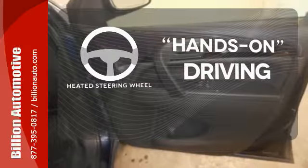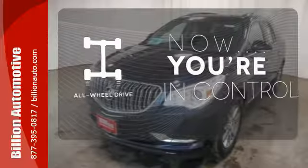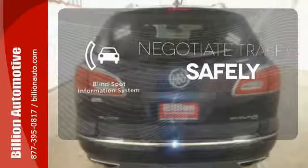You'll want to keep both hands on the heated steering wheel. This vehicle with its grippy all-wheel drive can handle anything Mother Nature throws at you. Safety comes by being aware of your surroundings, and for that, the blind spot indicator can't be beat.